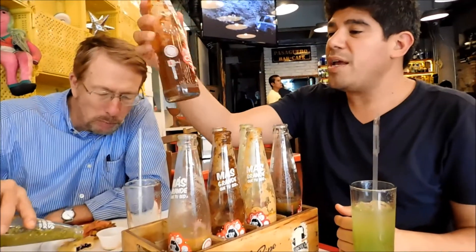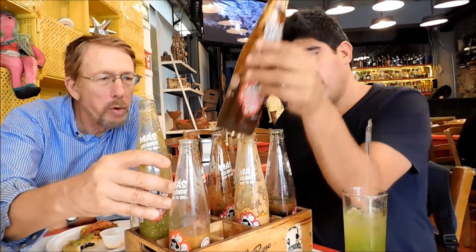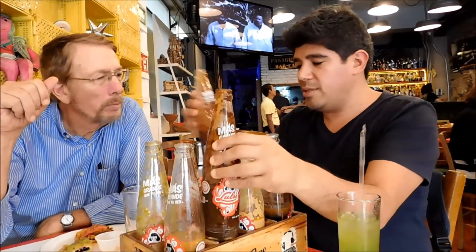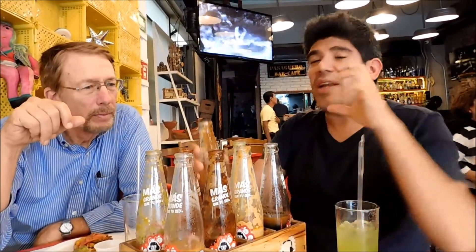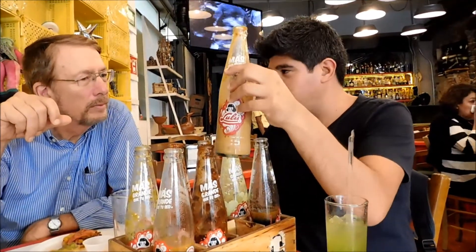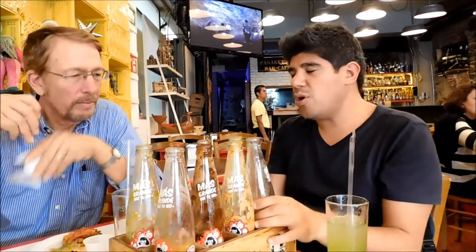This one over here is made with cactus, this one is with tannerin, and this one is made with choconostre, that is the fruit of the cactus. This one is made with peanuts. These six are mild to know the spiciness. And these two are spicy, but not that much.